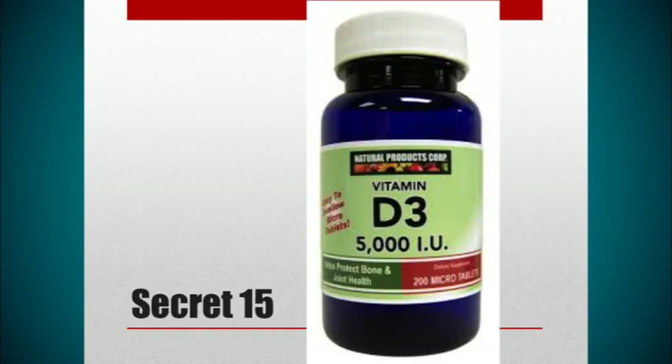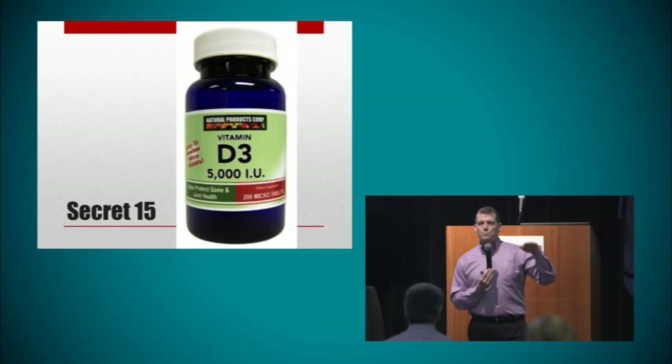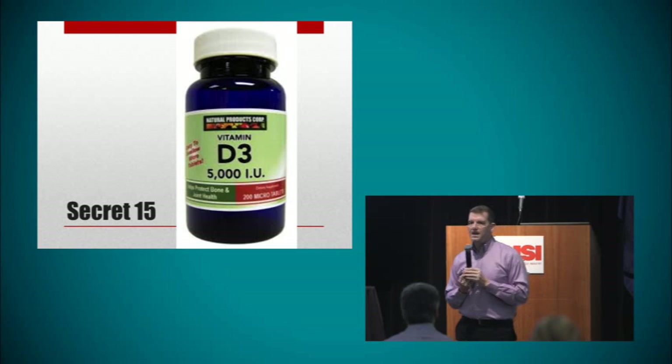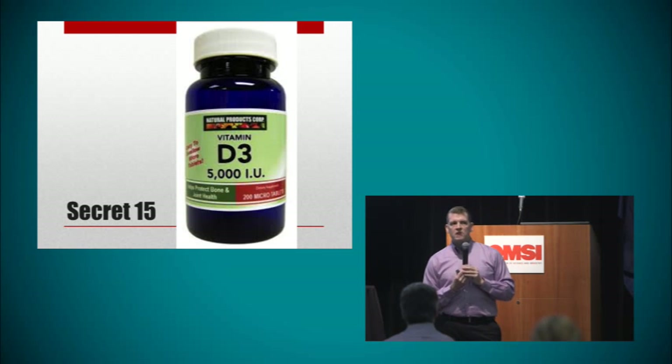Then they looked at flares of lupus — patients who were doing fine and then would flare up. The patients who flared and had the worst flares had the lowest vitamin D levels. You know how we check complement levels and double-stranded DNA levels because they fluctuate with disease activity? One particular study found that a low vitamin D level was just as predictive of a flare as double-stranded DNA and complement levels.